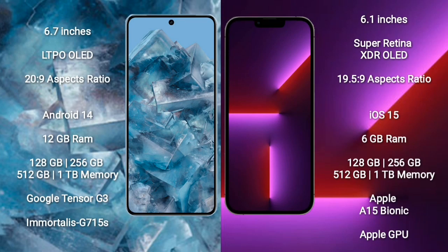Google Pixel 8 Pro comes with a 6.7-inch LTPO LED display. iPhone 13 Pro comes with a 6.7-inch LTPO LED display. Google Pixel 8 Pro runs on Android 14; iPhone 13 Pro runs on iOS 15. Google Pixel 8 Pro comes with 12GB RAM, 128GB, 256GB, 512GB, or 1TB internal storage.